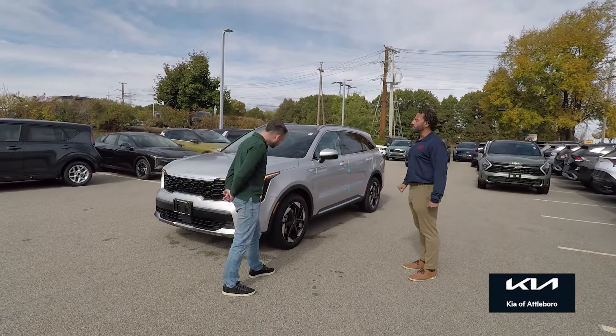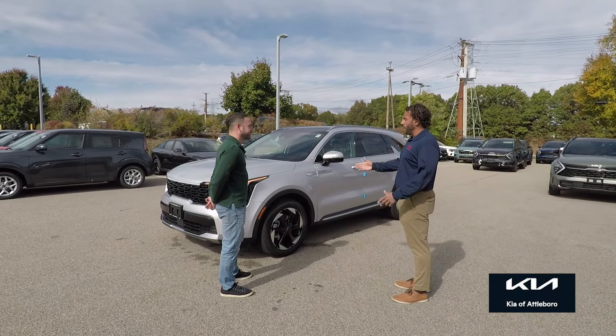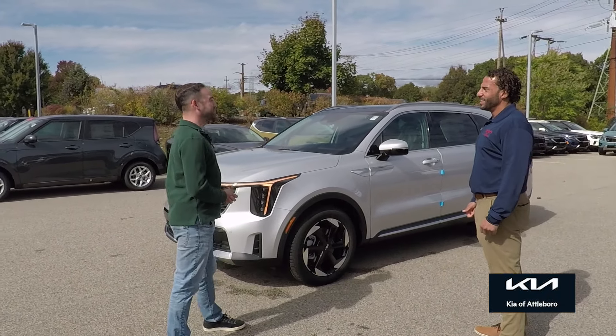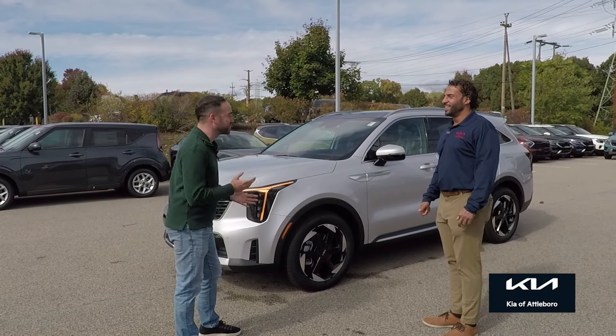This is a very classy, silky silver with your classic charcoal gray interior — an awesome spec because it makes the wheels pop. It's easy to keep clean. If you have a third row, I assume you might have some kids or dogs or things, so keeping clean is really important.